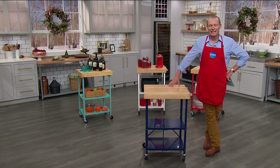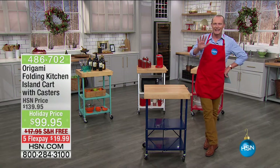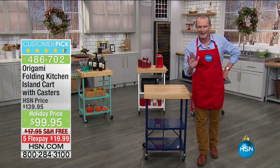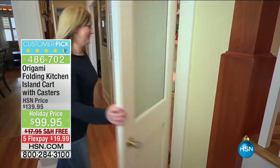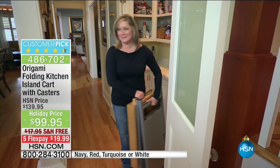G'day everyone, welcome back to HSN. We're talking about holiday entertaining. I'm going to transform your kitchen right now — I'm going to give you more space, a beautiful kitchen island that can be moved around, 100% assembled by the way when it arrives. Flat pack, take it out, put the wheels on.